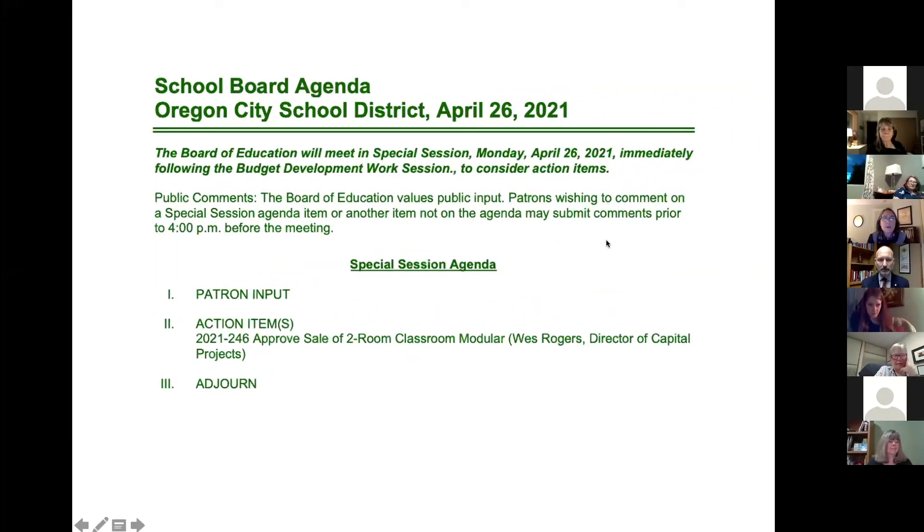We are starting with patron input. Is that Lisa? Yes, thank you. Tonight you have no patron input submissions from our Survey Monkey document. I did double check — I turned it on, checked the link, turned it off, and checked the link again to make sure it was the right link. It was the right link. You really have no input tonight.